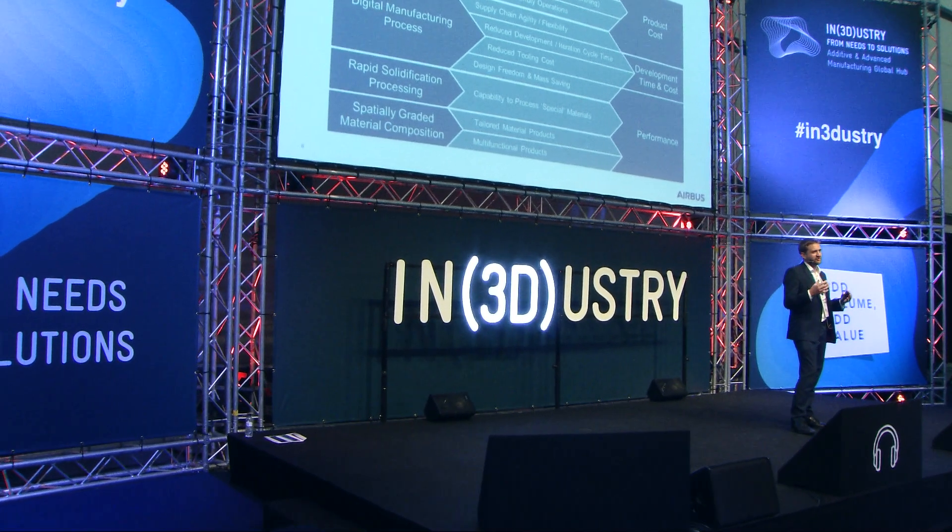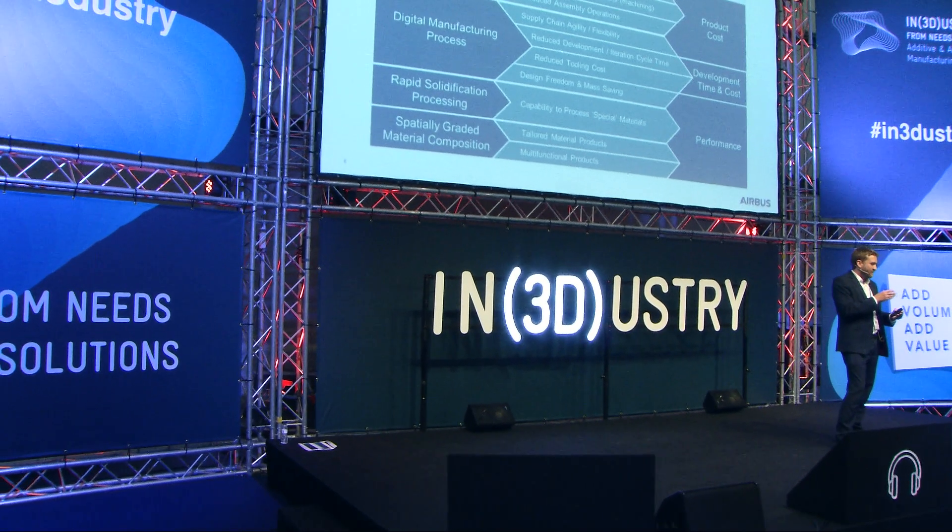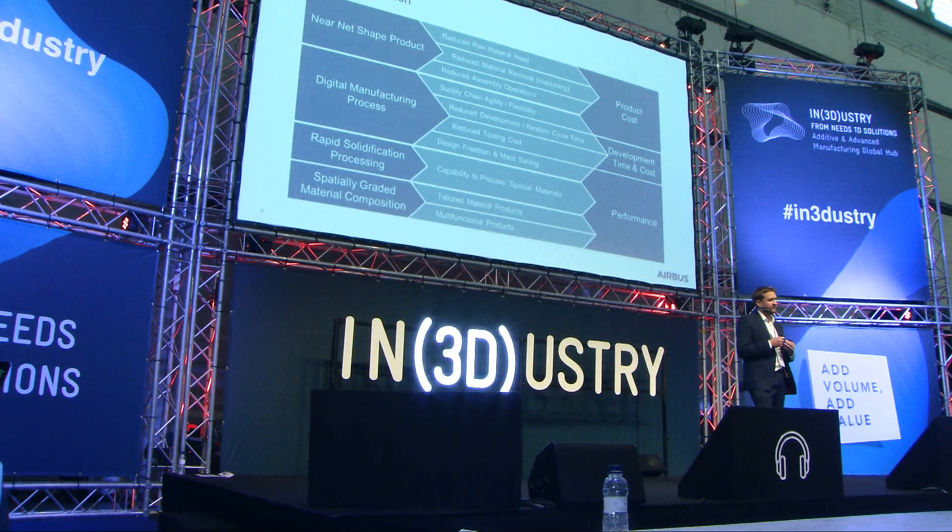It's easy to get distracted by the sexiness of the technology, but as we see it, it's a production process that gives you a near-net shape product — so a low level of material waste. Of course, if your raw material input is much more expensive, that's offsetting that somehow. It can also enable us to reduce assembly operations, which has been shown by several other speakers — that's of course an advantage.